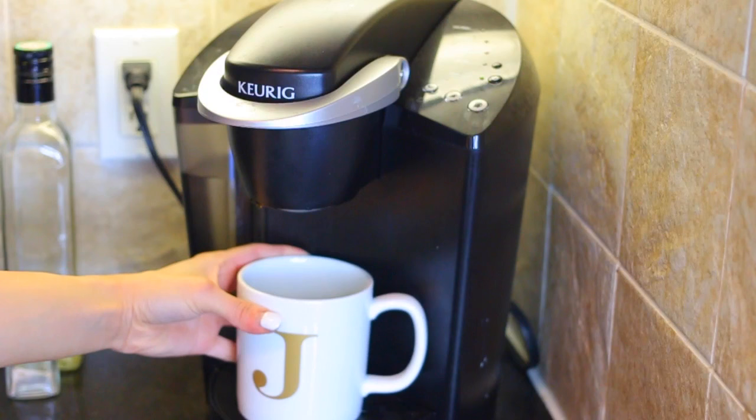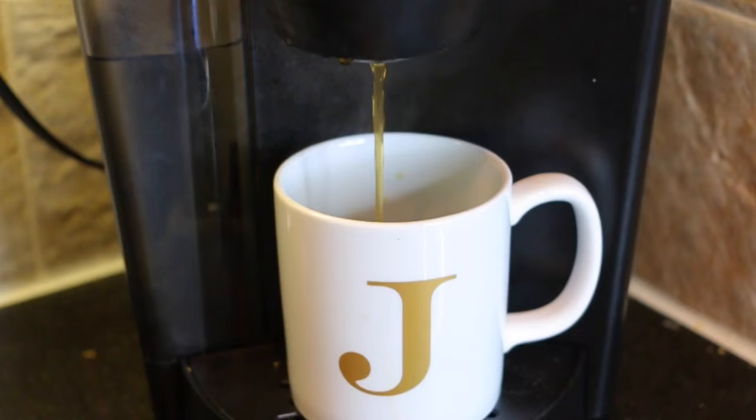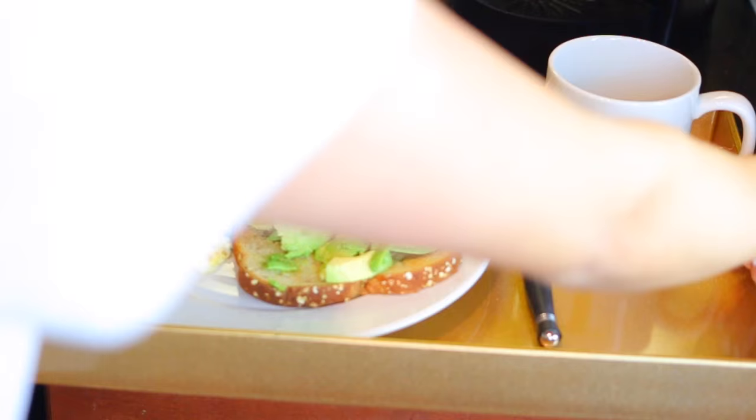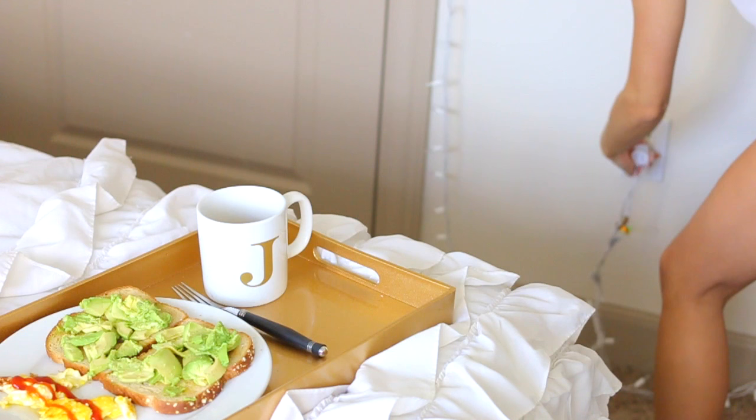Of course I drink coffee every single morning, so I pop in a Starbucks K-Cup in my Keurig — it's a vanilla flavored one, so it's delicious. Also what I like to do in the morning — it's kind of cheesy — but I like to plug in my Christmas lights. It just kind of sets the mood.